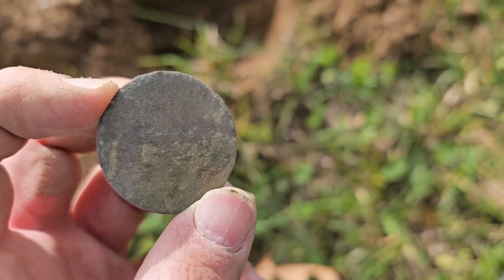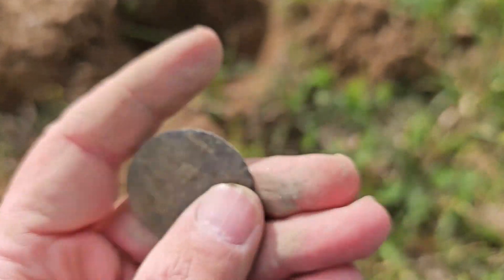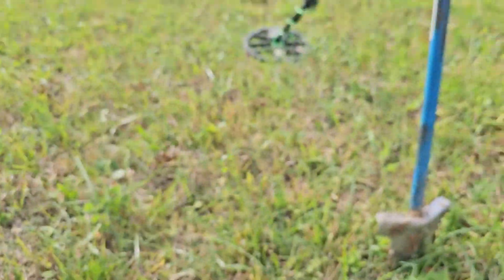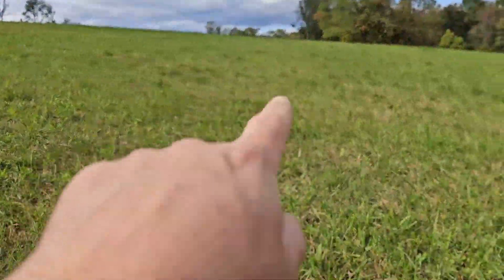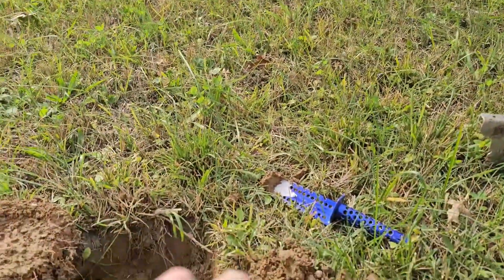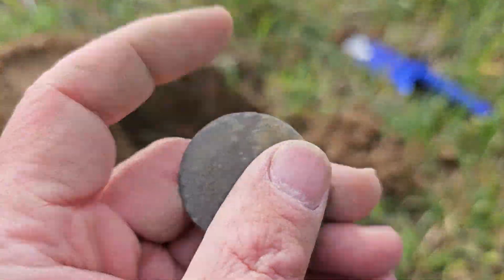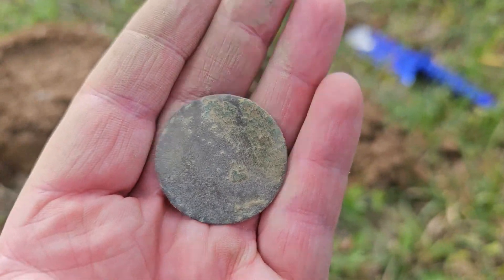The rain certainly helped because I know this backfield we've really pounded, especially here on the hill where we know there was a home site right here. So to be able to pull this signal out, that's pretty special. All right, let's keep going and hopefully there's some more stuff in here.